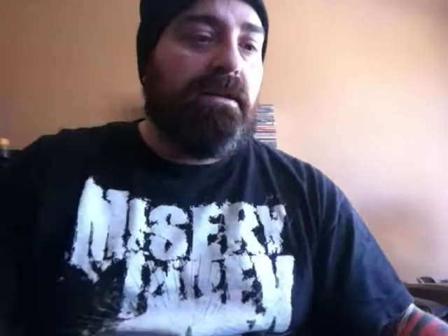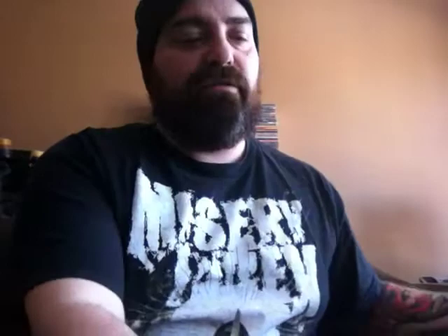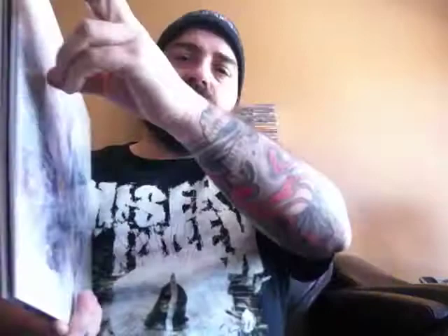Now to some Boris — the new album. Beautiful gatefold. I know that InCanada has shown it. This would win the record sleeve award for me last year — the artwork is just beautiful. This is the Japanese press on Sargent House. For the price I paid — like 27 bucks — worth every single penny. I don't have a lot of Boris, just a few albums. Another Southern Lord release.